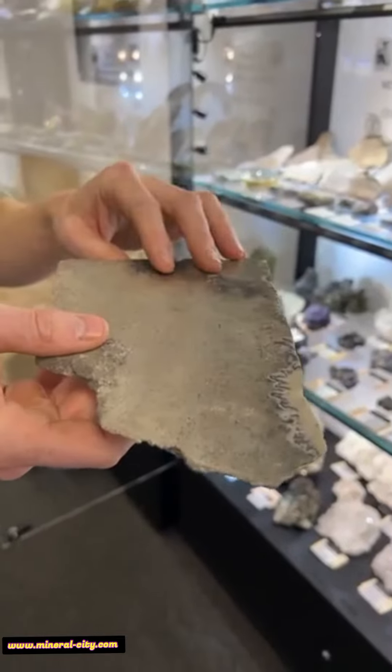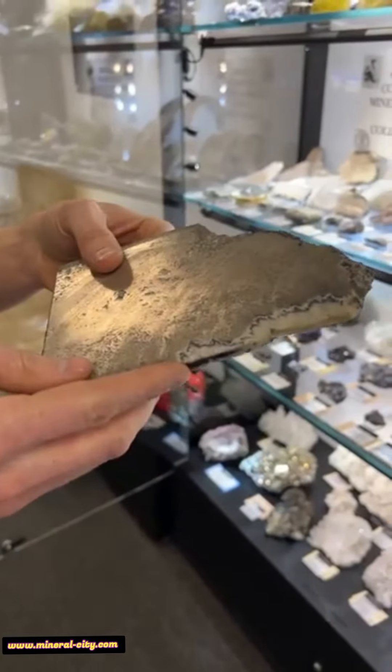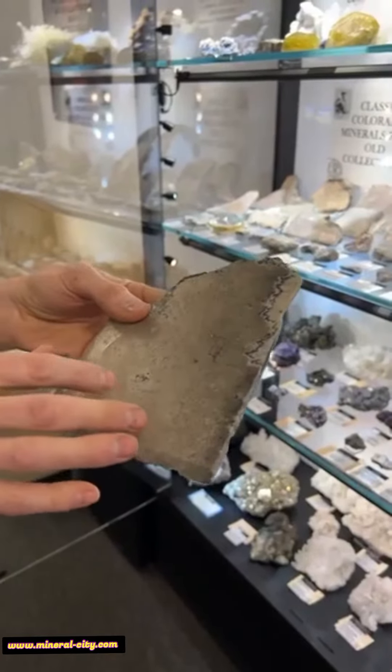As a geologist and a mineral nerd, this is the kind of thing that gets me really excited. It's rare to see this kind of stuff on the market these days, so I was really happy to get some of these pieces.